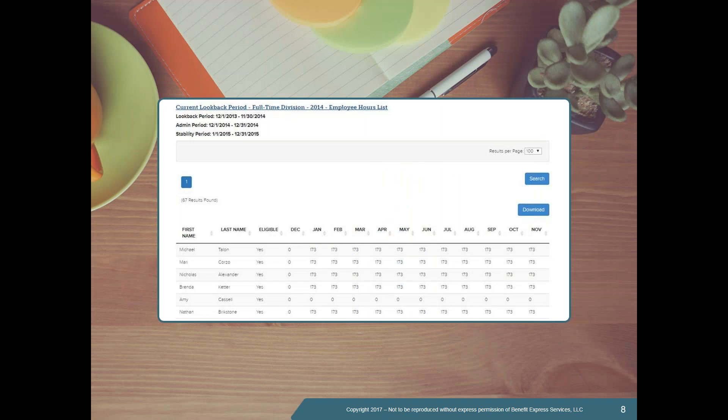These next couple of slides give you an overview and insight into some of the information we offer in the system. Your salesperson can follow up with you to get you connected with someone for a live demonstration of the ACA Manager tool. This view shows — as you're uploading all of your hours into the system — an opportunity to see for the measurement period how many hours each employee worked each month. For this example, the measurement period runs December through November, showing a list of employees and the hours they worked for each of those months.